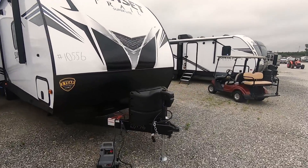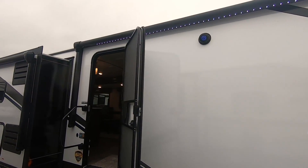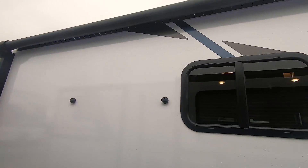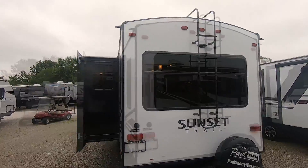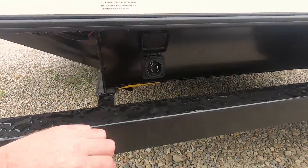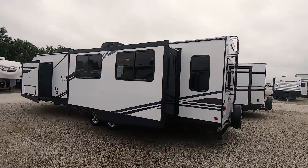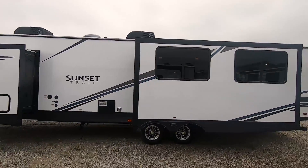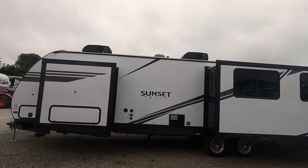Let's start with the power tongue jack, power stabilizer jacks, double awning. We have one awning over the entry door and another awning with LED lights over the outside kitchen. Comes with spare tire, has a ladder, backup camera ready, super smart design. This is where the power cord gets plugged in — it's a detachable power cord, so it's out of the weather. Triple slide: one slide on the awning side and two over here — one big living room slide, one bedroom slide. Look at the roof line, we have two air conditioners. This is a 50 amp service.